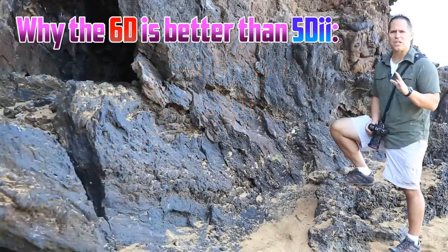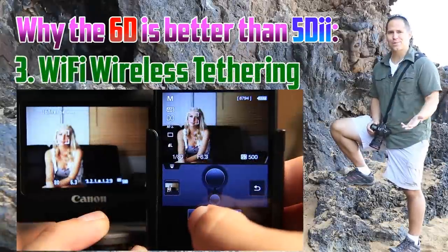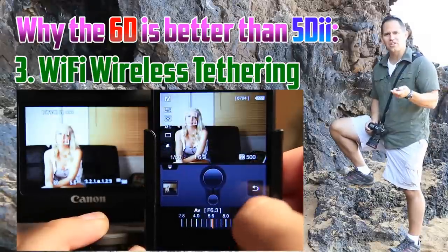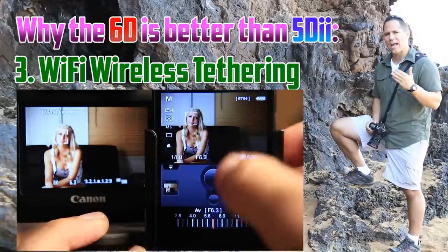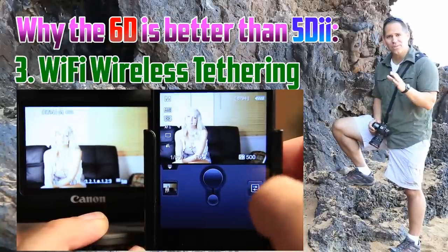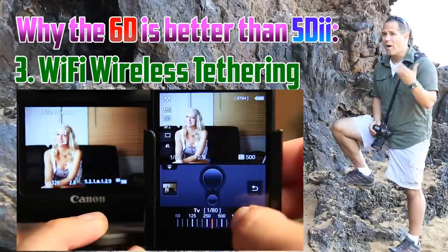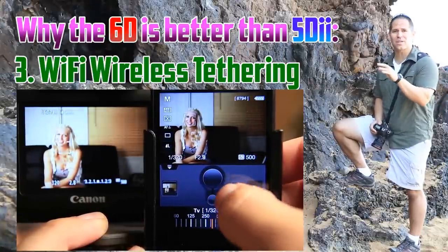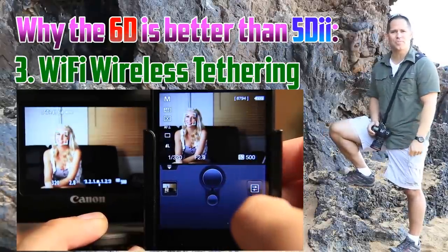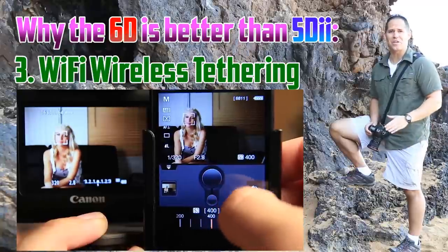Another huge feature on the 6D is the Wi-Fi — this is absolutely killer. I think it's a game changer. It allows you to connect your iPhone, your iPad, or your Android device to your camera. You can preview the exposure, change your exposure settings, focus, and determine where to focus by touching on the screen. I have a video on YouTube that will show you how to set it up if that interests you. I love the Wi-Fi feature on the 6D.